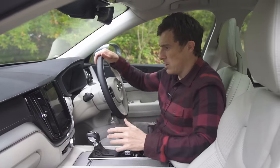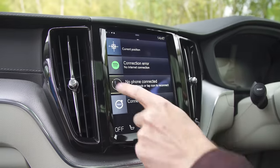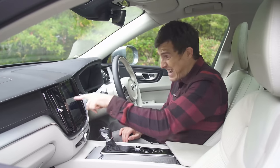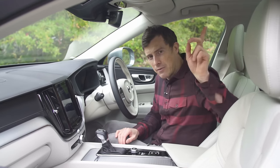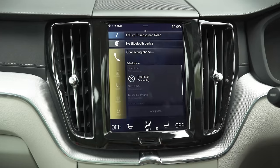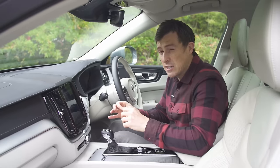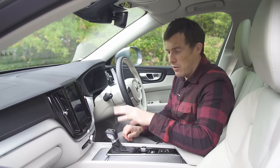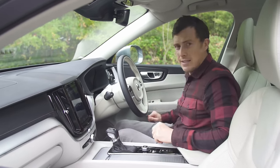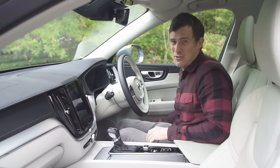The infotainment system is fairly nice to use. On the XC60 they've made the icons a little bit bigger than on the XC90, so they're easier to operate and hit while you're on the move. I still think the infotainment system isn't quite as easy to use as that in an Audi Q5 with a swivel wheel. Speaking of the Audi Q5, the quality — it's not quite as good, but it's so close that it doesn't really matter.